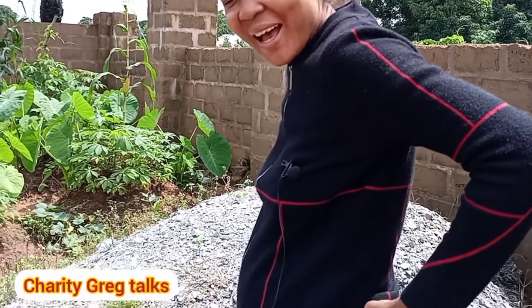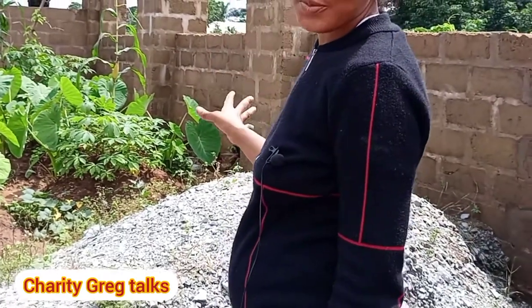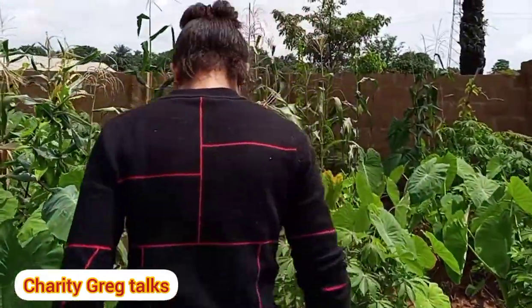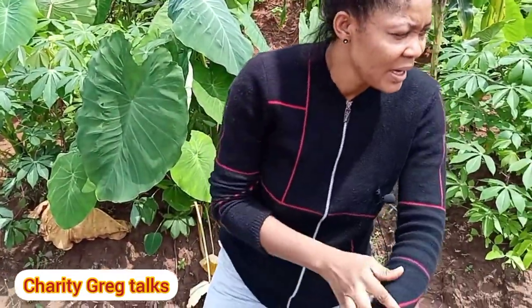We are now inside the farm, in the garden. I'm going to be showing you different crops — some you may already know and some you may not know — and I'll be telling you what some of them are used for. So let's start from here.